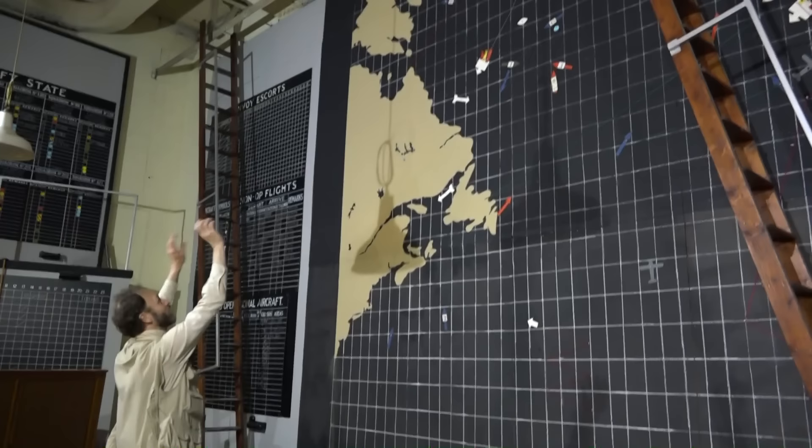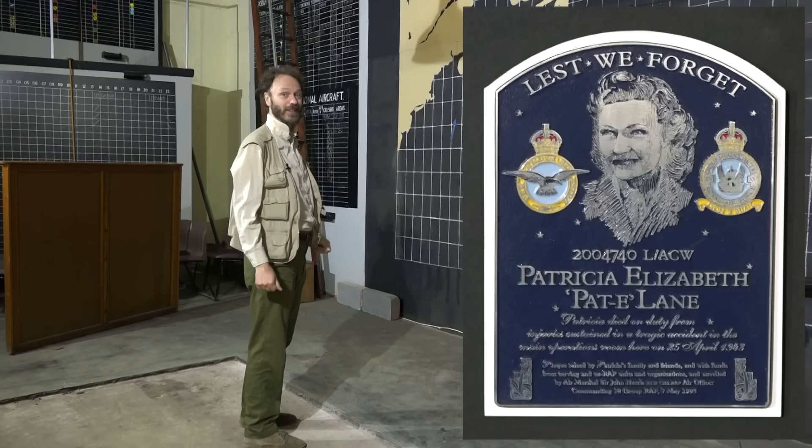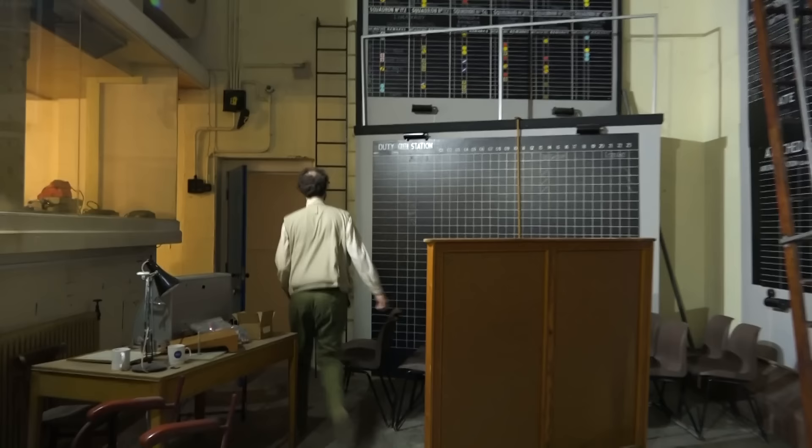Up these perilous ladders, people would have to climb to update the map. One tragedy struck when a Wren — or a WAF, I'm not sure which — fell from a ladder and died. That happened in 1943, and there's a little plaque in this room commemorating that.